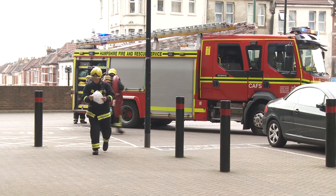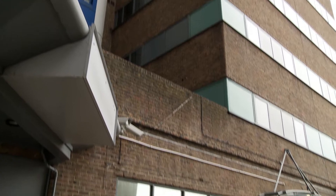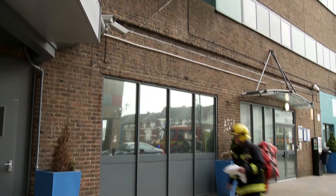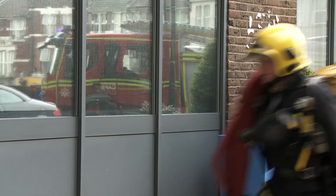Some of the specific challenges during firefighting operations in high-rise buildings are to move equipment easily and quickly to height, and then to work in relatively restricted space while ensuring maximum water flow, delivering both optimum firefighting performance and protection for firefighters.